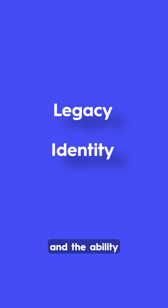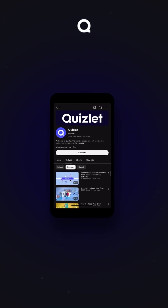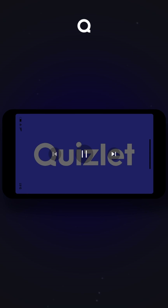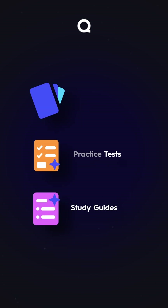Beyond biology, it's about legacy, identity, and the ability to contribute to future generations. Each component works in harmony to support reproduction. Watch the full video on our channel — it comes with linked flashcards, practice tests, and study guides to help you review.